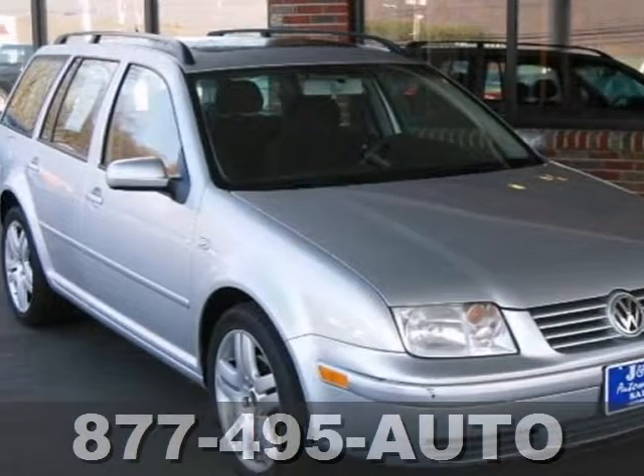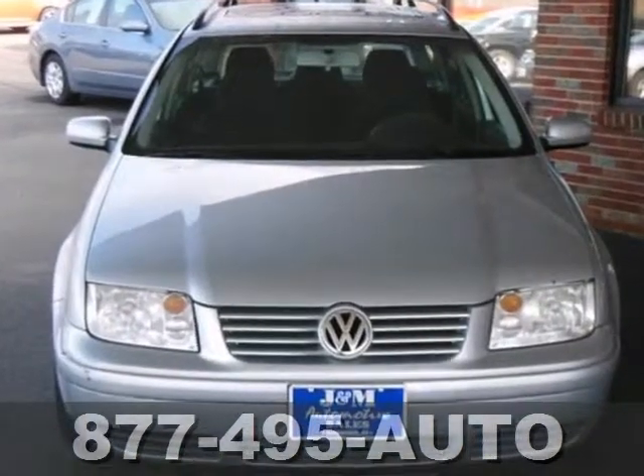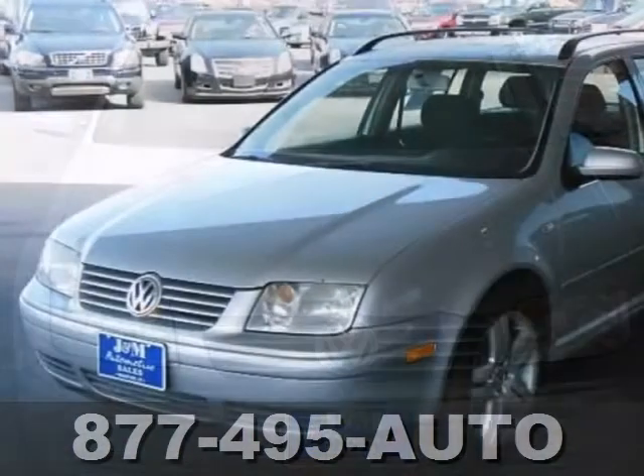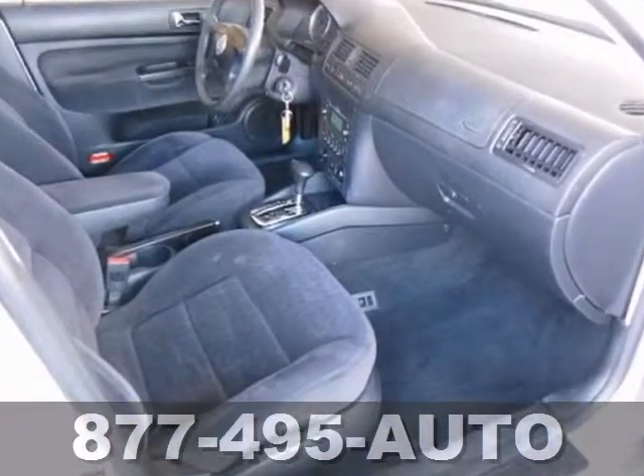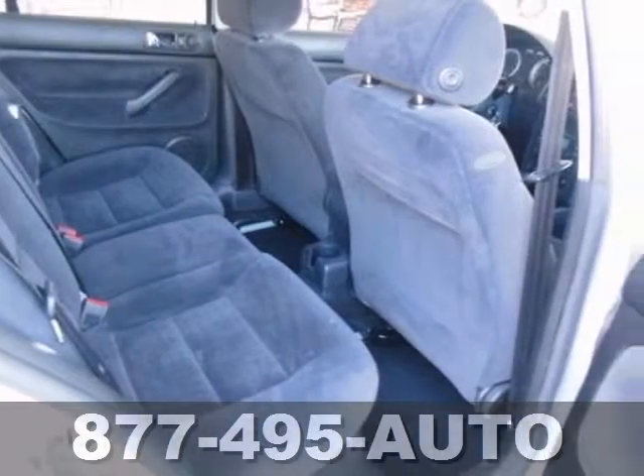Everyone will fit comfortably in this 2004 Volkswagen Jetta Wagon. Great features like a luggage rack, power windows, locks and mirrors, and tinted glass — it's sure to please. CD player and rear wiper are nice touches too.